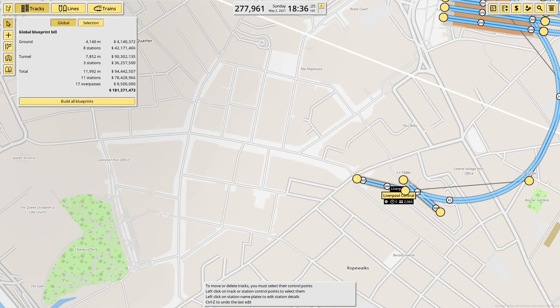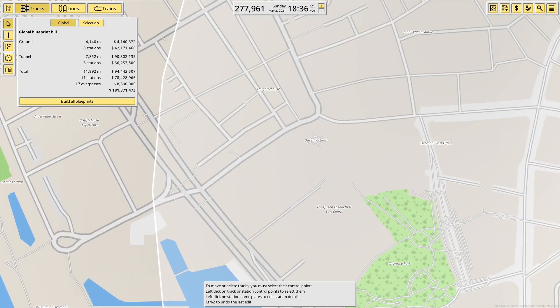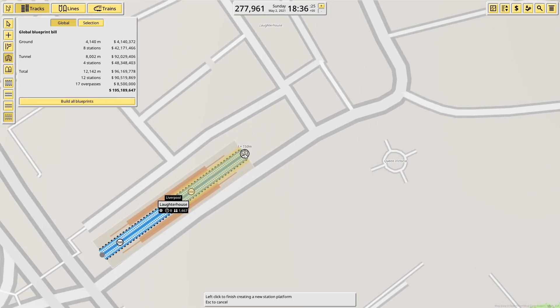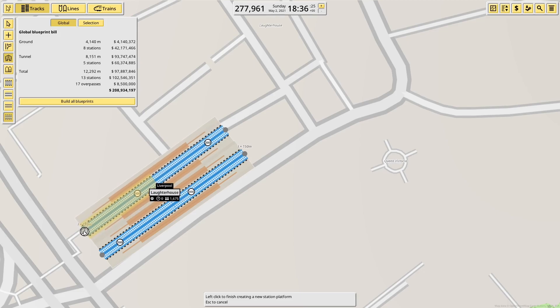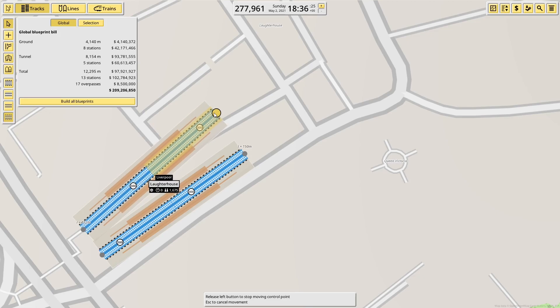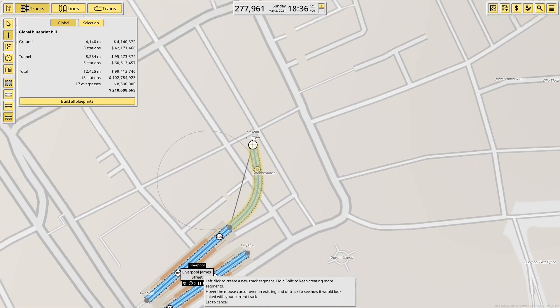The next station to build would be — Liverpool James Street is probably the best bet to go with, which is around here somewhere. I have 150 metres and it's meant to be a bit further away than this, but I have to build it close enough that they're touching. I can sort of bring it out on an angle like that. This is Liverpool James Street — I'm not sure it needs the 'Liverpool', but that's what it's called.